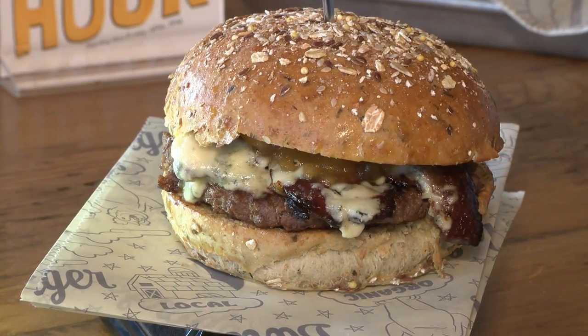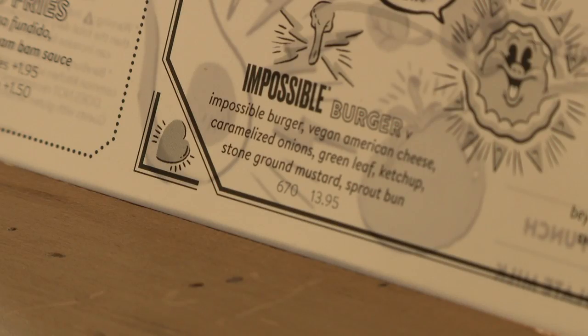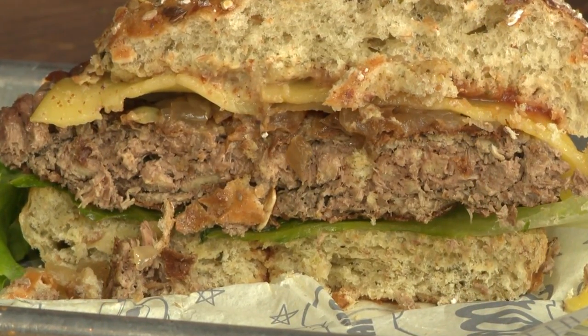Their line of organic burgers are made with either beef, bison, turkey, or chicken, or you can choose from one of their five other vegan options. Their most popular being the Impossible Burger, a plant-based patty that was designed to be like beef — a nice, juicy burger that would taste, smell, and look like beef.